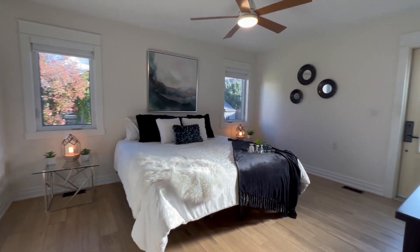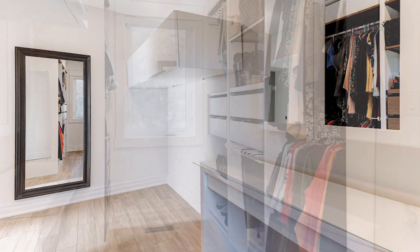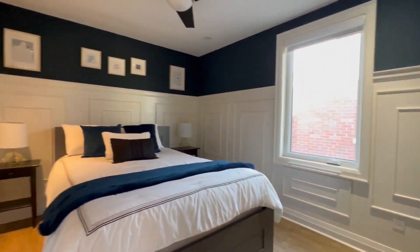The huge primary bedroom addition was added in 2019 and includes a large roll-in closet. The second bedroom is very spacious.